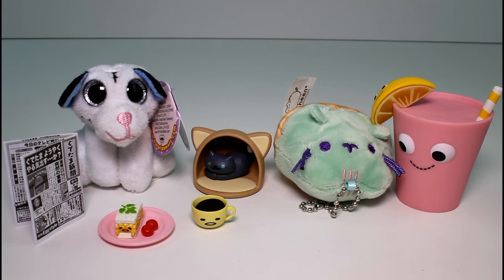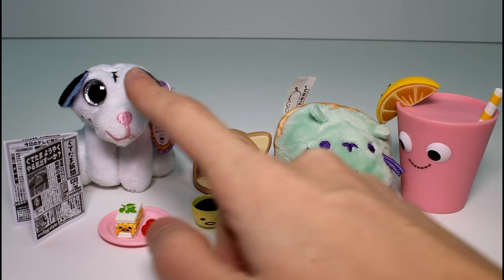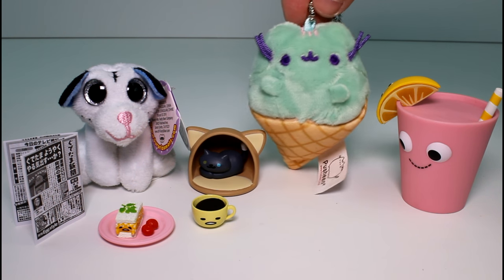You guys will have to let me know which one we got today was your favorite. I think I'm going to go with Pepper, but I really do like this one too and the surprise bowl. Let me know your favorite. Also make sure you give this video a thumbs up and don't forget to subscribe. Thank you guys so much for watching and I will see you guys next time. Bye!